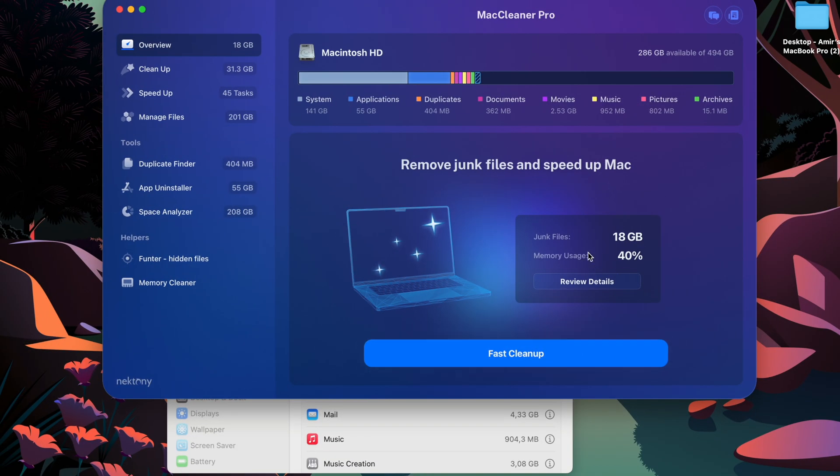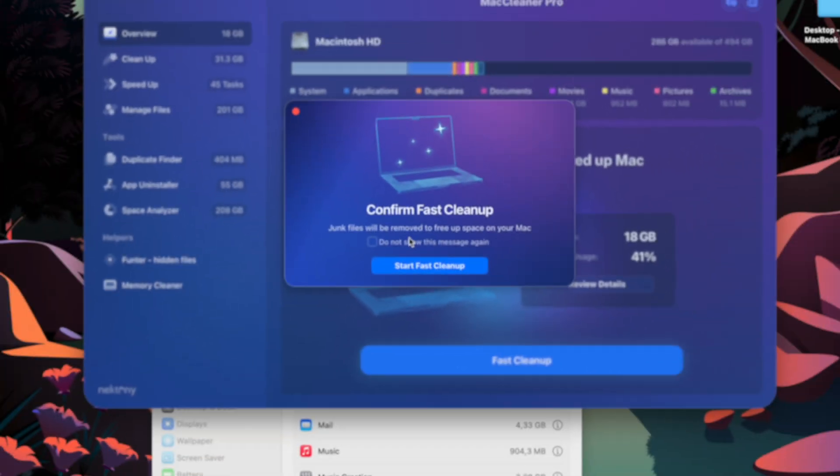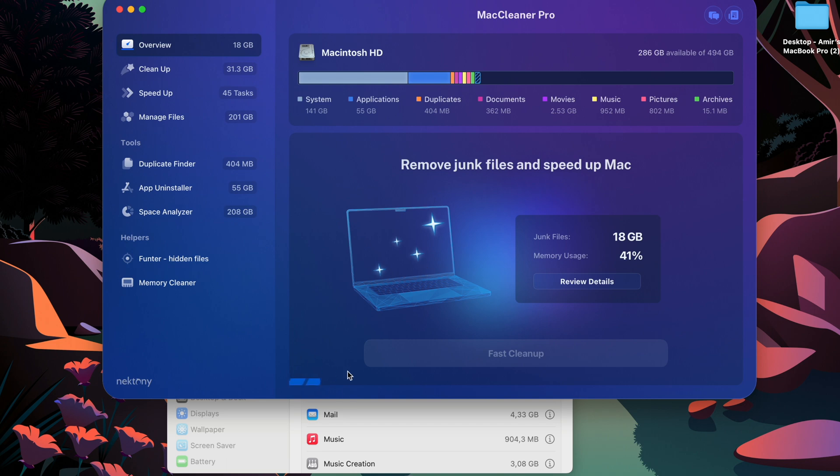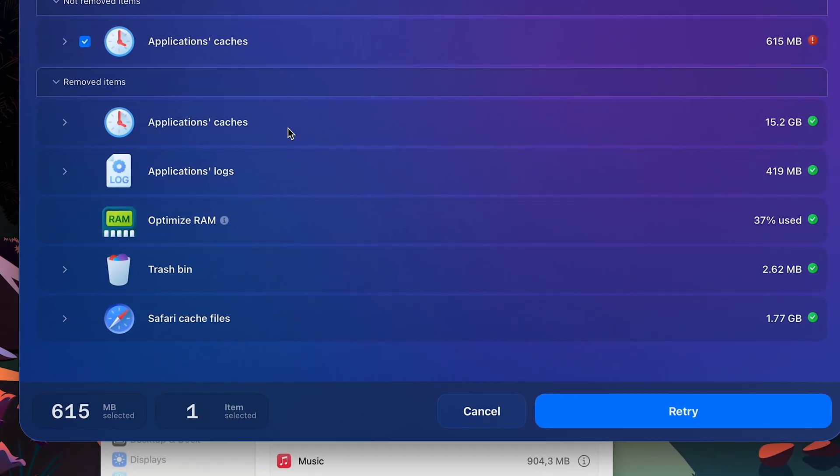When I click the Fast Cleanup button, it gives me a confirmation that junk files will be removed to free up space. The software starts doing its thing — removing all those junk files. I fast-forwarded the video, and in about two minutes it cleaned up almost 15 gigabytes of junk. It then gives me an overview of what it did: 15 gigabytes removed, application logs cleared, and RAM optimized.